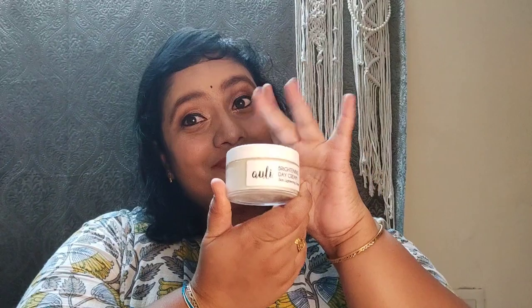I give the day cream 7 out of 10. So, last product — I will give you a total of four products.